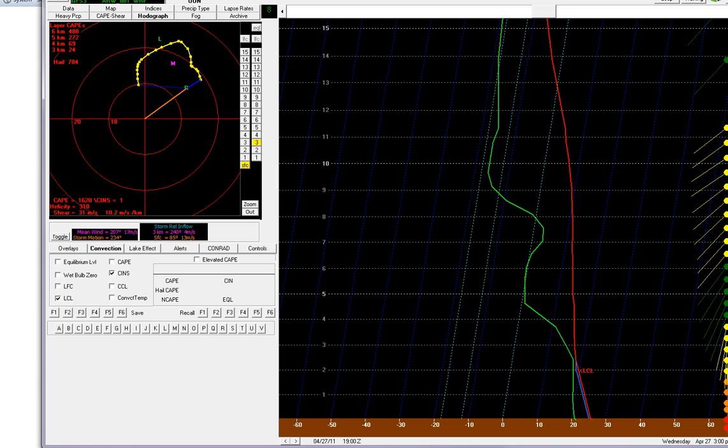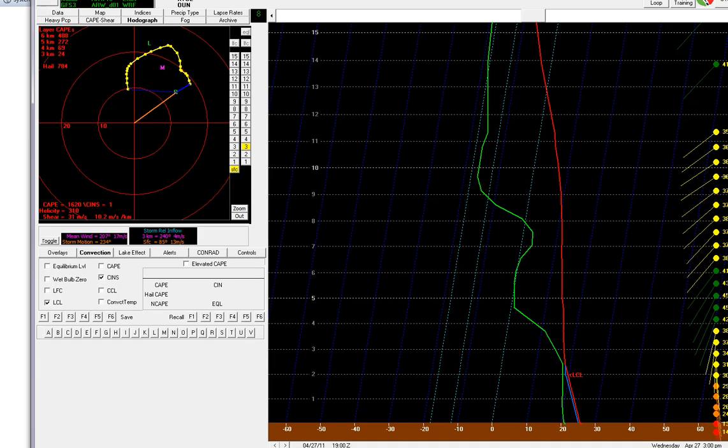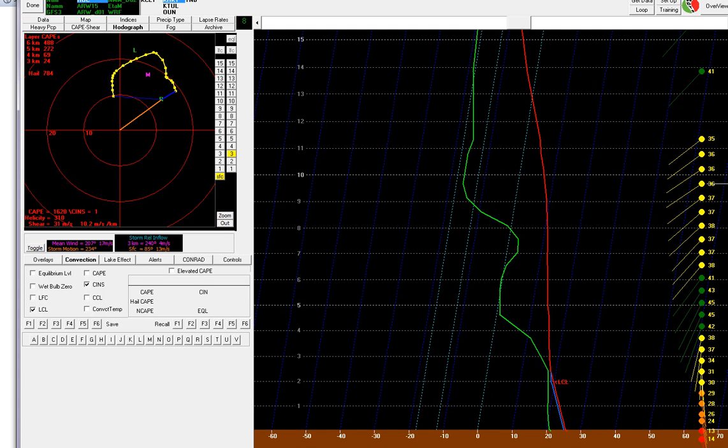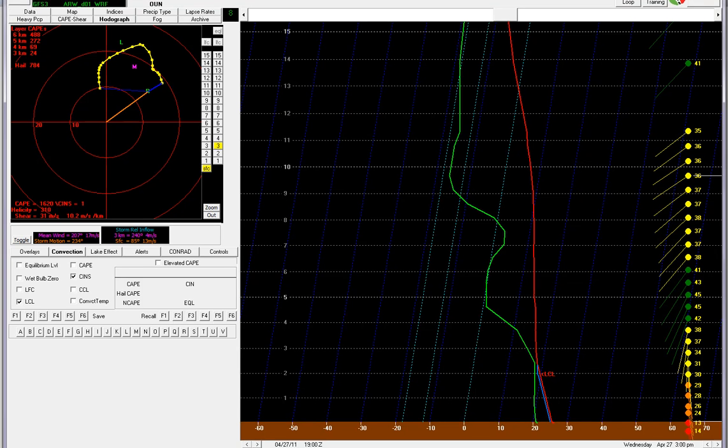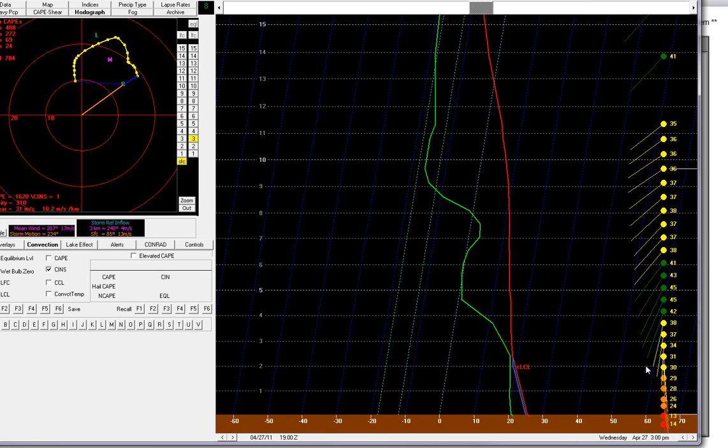Looking at the forecast soundings from the RUC model in the BuffKit software, the one thing that sticks out to me is this hodograph. This hodograph is a two-dimensional rendering of the wind shear in the atmosphere — each one of these dots is connected to a wind vector. When I look at this, I see this sickle shape to it. That's a lot of twisting of the winds. Look at the wind barbs — the wind barbs at the surface are coming out of the southeast.